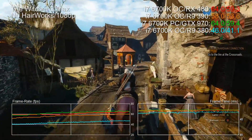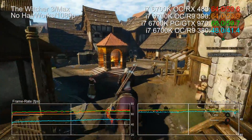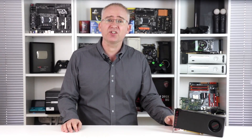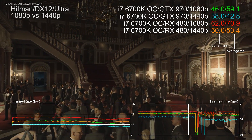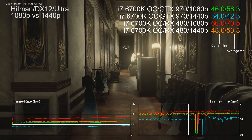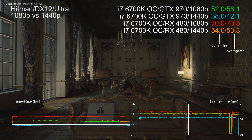Sometimes the RX 480 is a little better, sometimes it's a little worse, but the ballpark performance is always there. And of course, those DX 12 games where AMD dominates — they still dominate. Hitman under DX 12 on RX 480 at 1440p is only a touch slower than the same benchmark running at 1080p on GTX 970.